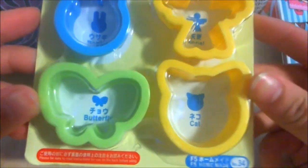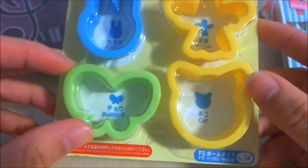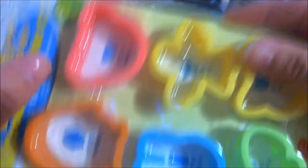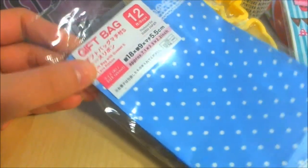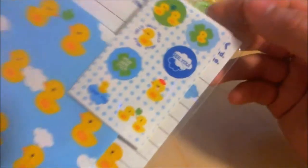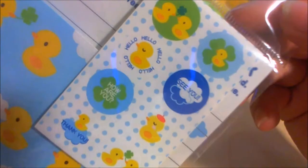These are some cute cutters that I really like. So this is a butterfly, cat, rabbit, angel, penguin, a little chubby penguin, and a bear. I also have these gift bags that I got from Daiso. This is a letter set called Lovely Duck — it's a duck sitting on a four leaf clover with clouds. This is what the letter set looks like — this is the envelope and these are the stickers.